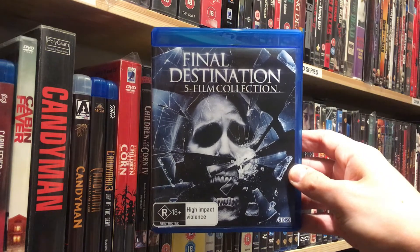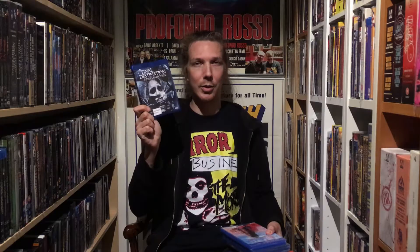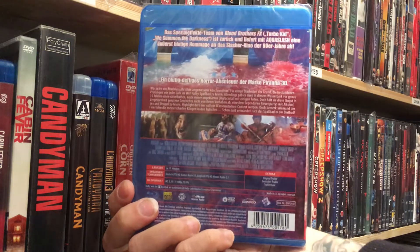Then another upgrade: the Final Destination collection on Blu-ray. I already had this same collection on DVD, but these are such fun movies so I decided to upgrade to Blu-ray. Then Aquaslash — I have absolutely no idea what kind of movie this is, just saw some clips. People getting chopped up on a water slide, so it could be fun.